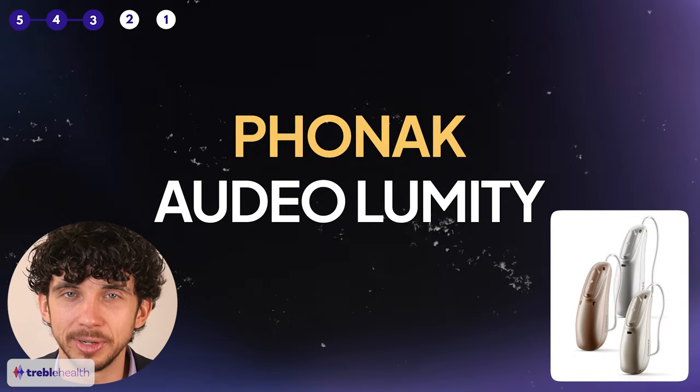We have the three best hearing aids for 2024 coming up. Subscribe to the Treble Health channel where we focus on better hearing and tinnitus relief. Number three: the Phonak Audeo Lumity.